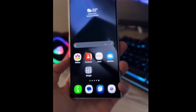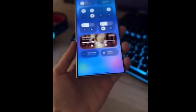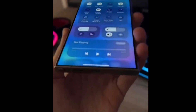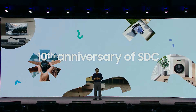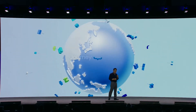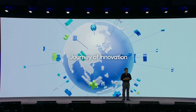Get ready for the future of Samsung's user experience. The journey to One UI 7 is packed with excitement, and the wait promises to be worth it. Whether you're a die-hard Galaxy fan or someone looking for the next big thing in smartphone software, this update is set to redefine how we interact with our devices. Stay tuned for more updates, and prepare to experience the future of Samsung innovation firsthand.